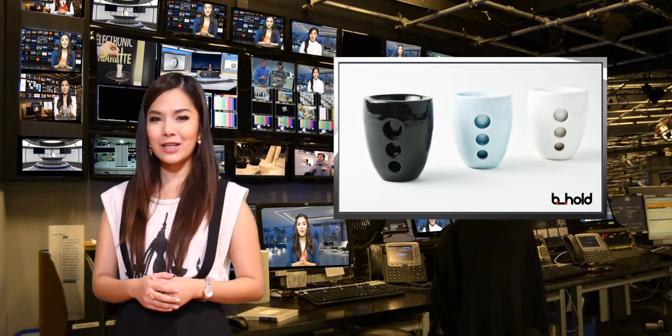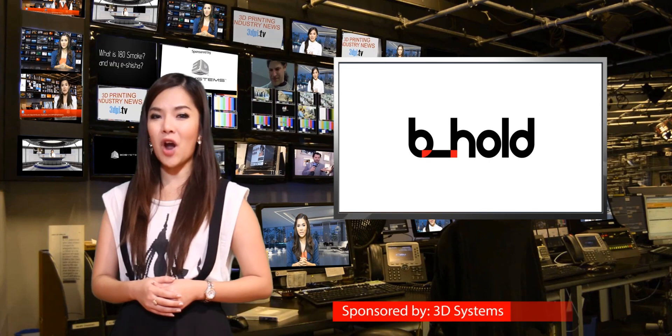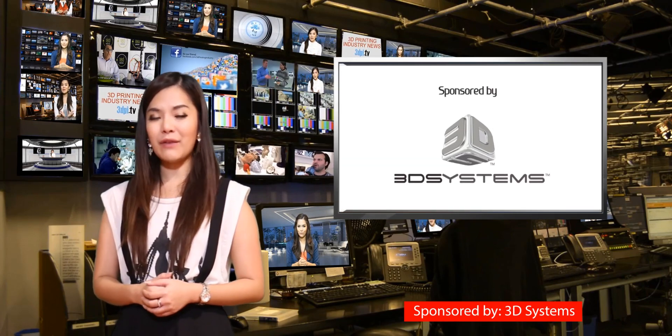With her Espresso Tumbler she succeeded so much that the item is now also featured in the New York Museum of Art and Design online store. The Tumbler is on sale through the Behold online shop for $69 and is available in five different colors.